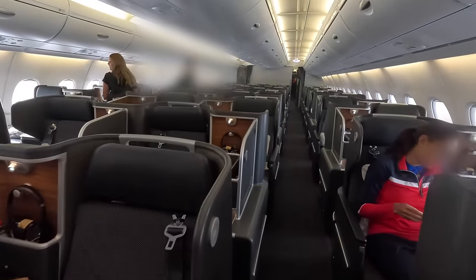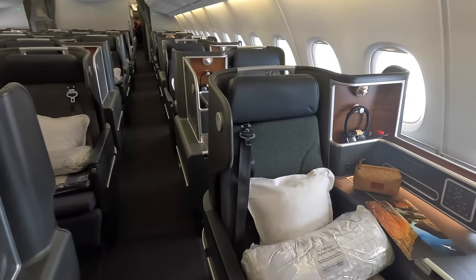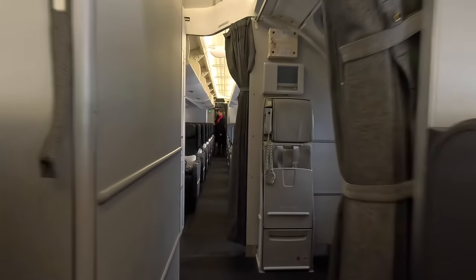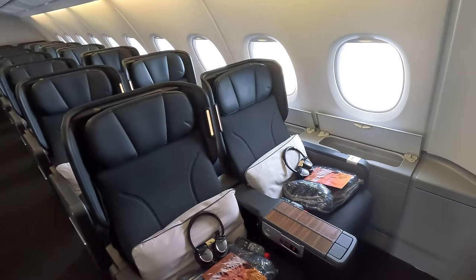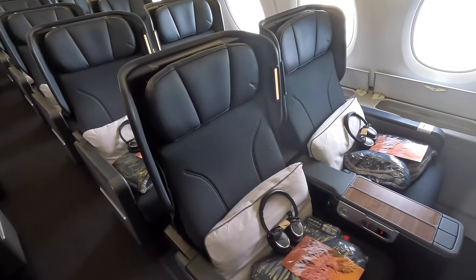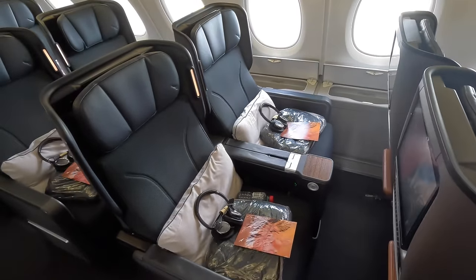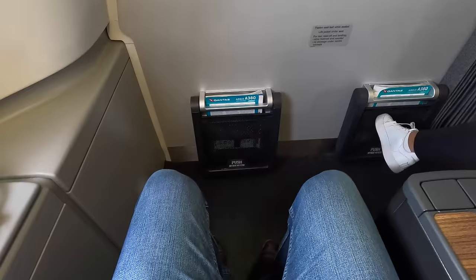I have a video on my channel showing what business class is like on a flight between Los Angeles and Sydney. Here's the Premium Economy cabin at the rear, and my seat 31A which is in the front row. This is a bassinet seat so there's a chance you'll be joined by a baby, but it has the advantage of extra legroom and no seat in front that may recline into you.